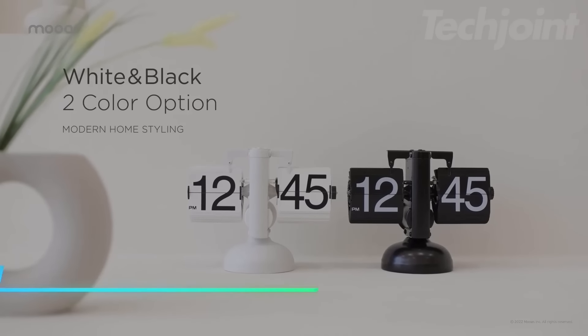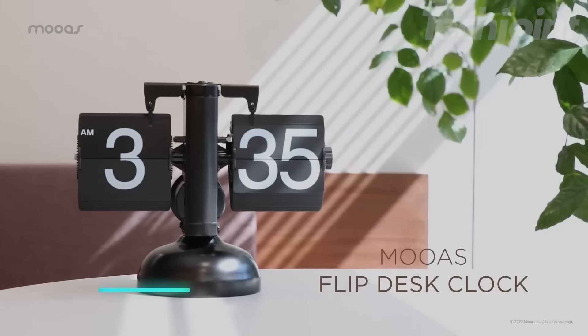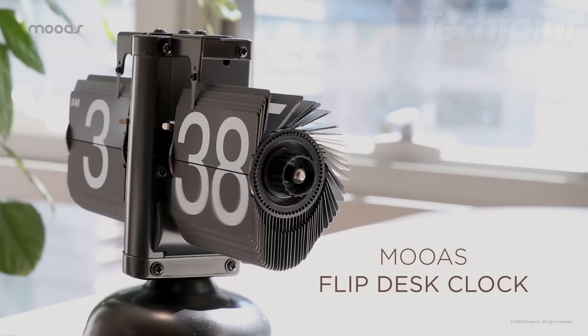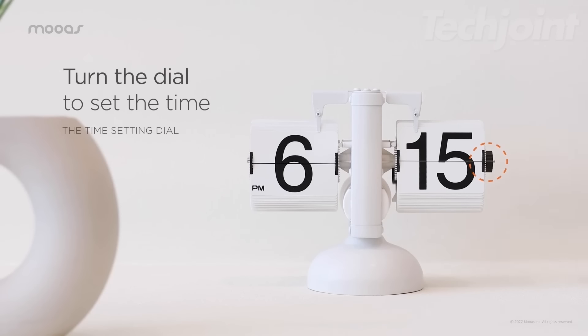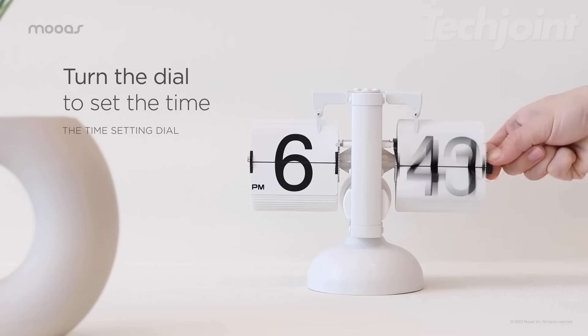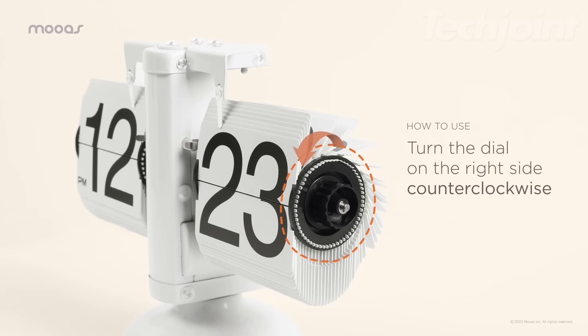Looking to enhance your desk's aesthetics? This flip desk clock features a classic design with numbers that flip to display the time without any fuss of buttons or glowing lights. Simply insert a single D battery and it will last for about five months, keeping your workspace neat and functional. Enjoy a clean, timeless look while easily checking if it's AM or PM.